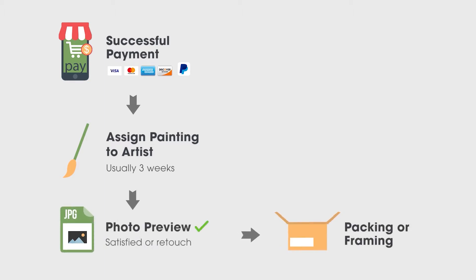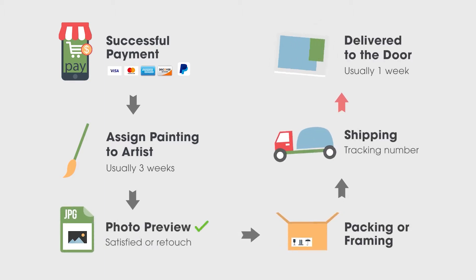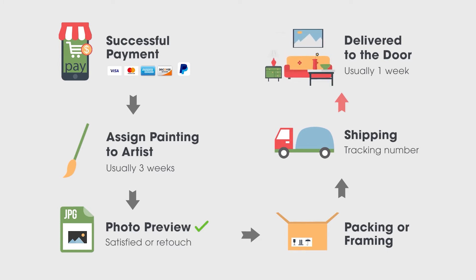After your successful payment, it'll take about three weeks to complete the whole process, which includes two weeks reproducing, two days framing, and one week delivery. We'll send you status updates via email. If you order online, you can also check the status with the registered account.